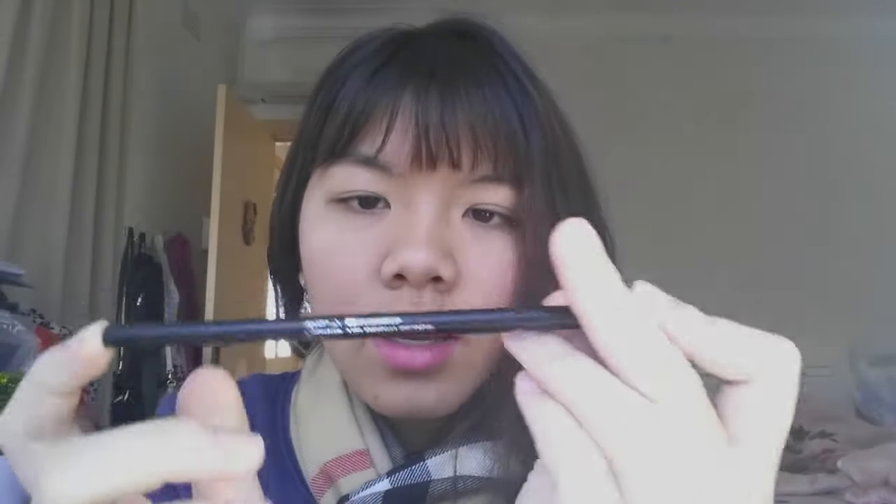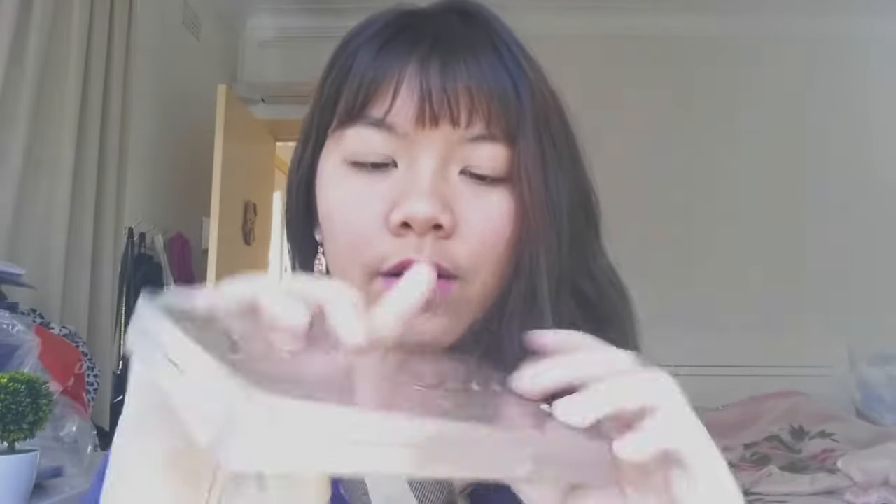Next I got the Studio HD brow pencil in ebony, and I'm quite happy with the color — it's dark enough for my brows. It comes with a spoolie, which is great, and it makes your brows look very natural without overdoing them.